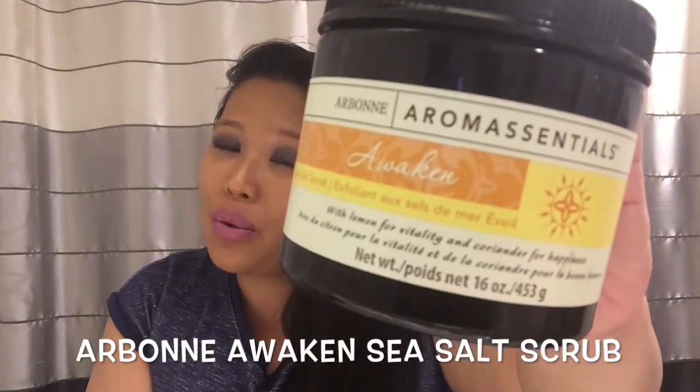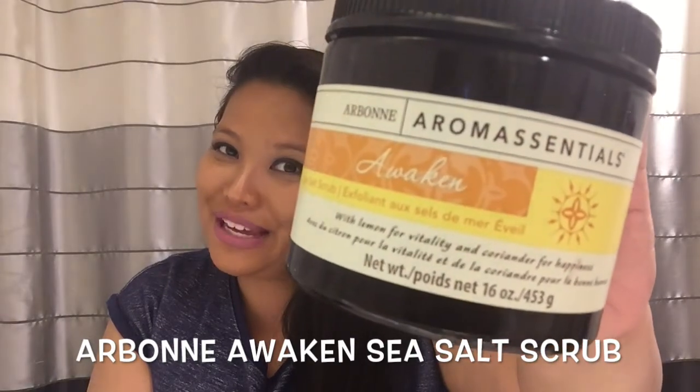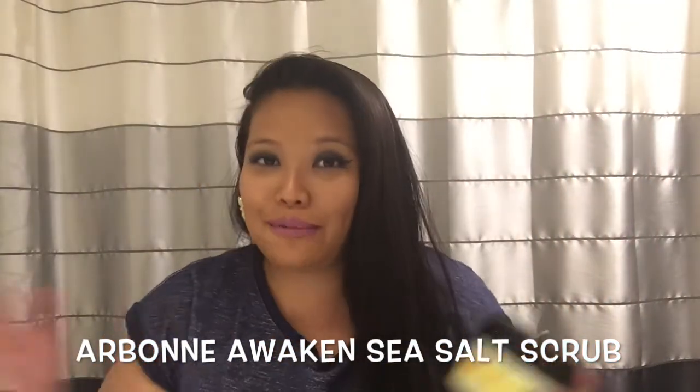I recently purchased these two products in my most recent makeup haul. If you haven't seen that video, I'll link it right over here. My last and final product for this month of June is by Arbonne Cosmetics — it is the Awaken Sea Salt Scrub. This product is absolutely amazing; I highly recommend it, and it smells so divine — it has a citrusy smell.